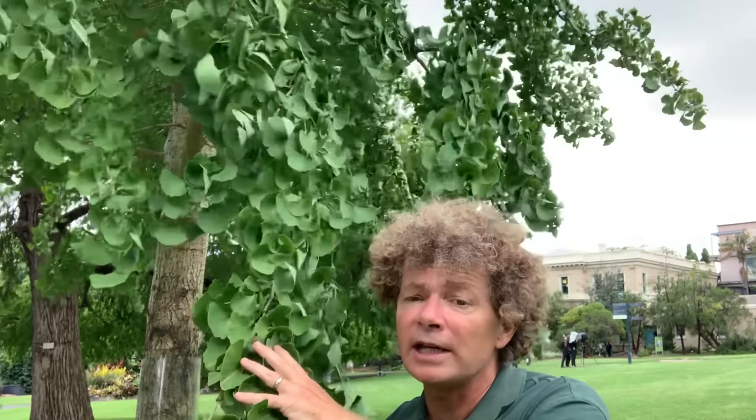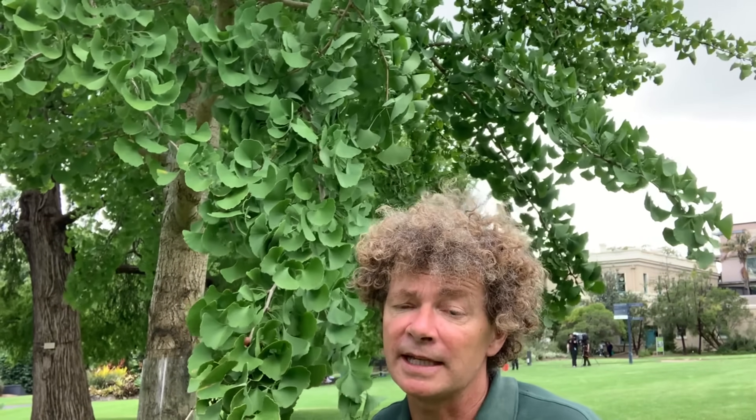This is the only living member of an ancient lineage of plants that we know dates back 270 million years in the fossil record. Wild plants only survive now in China, but members of the order used to spread much further around the planet.